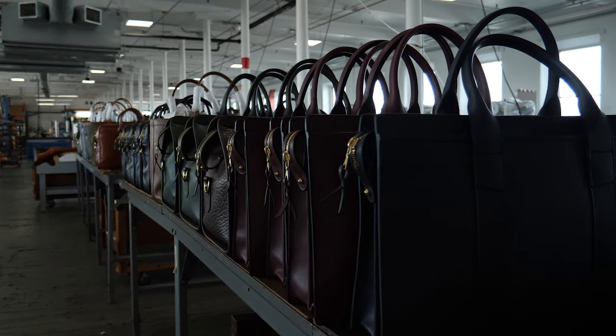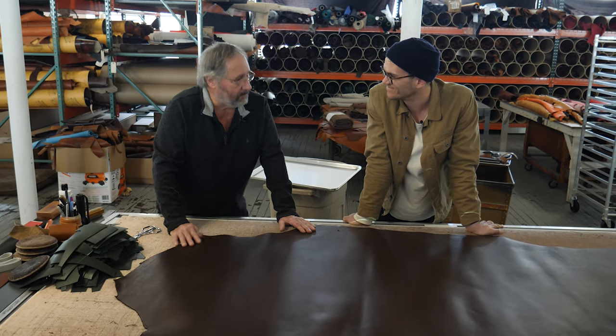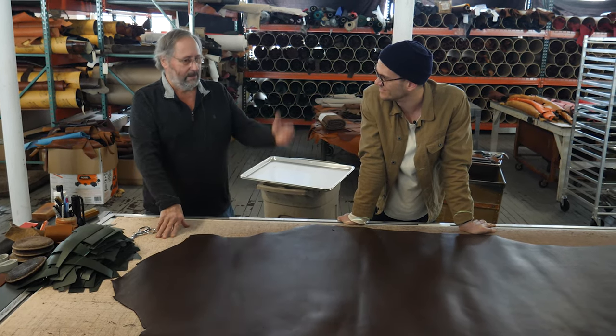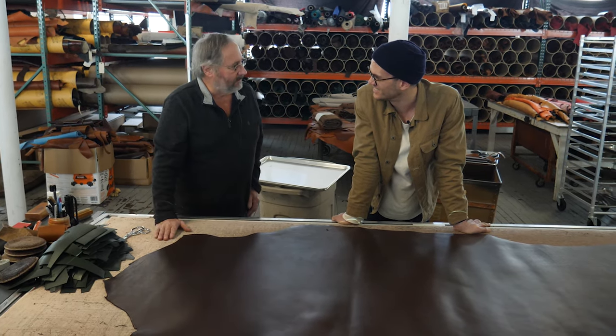We can make a really good bag using really good leathers, and they're durable. That's what I care about. I like it when I meet somebody that says to me, 'I've had this bag for 30 years. It's the only bag I bought when I got out of graduate school. I went to law school, I bought this bag, and I'm retiring now, and now I want to buy bags for my kids.'